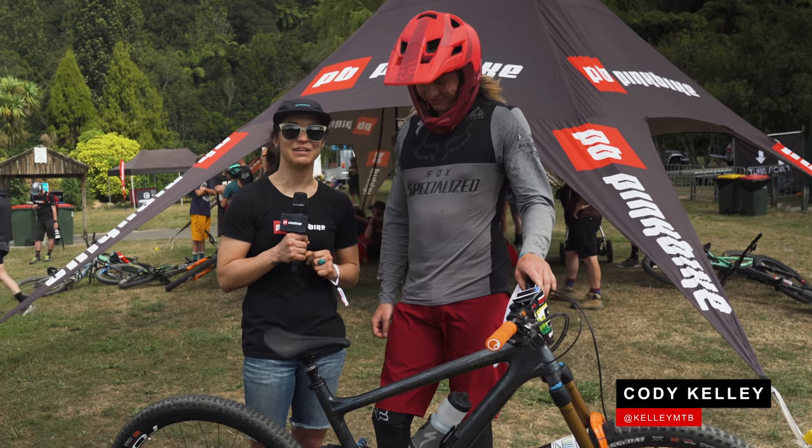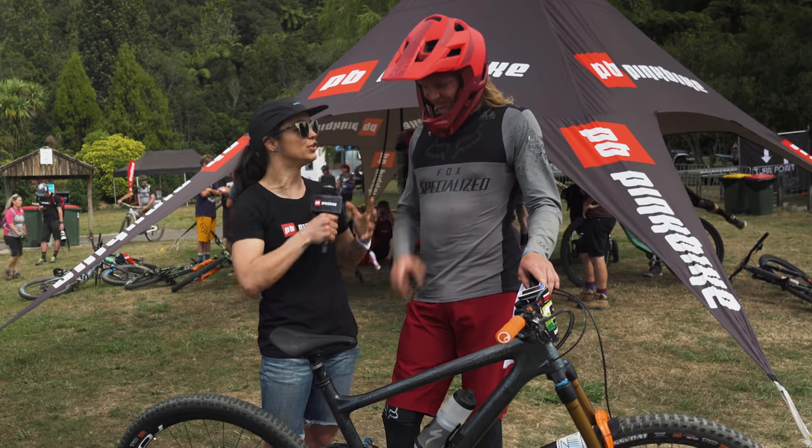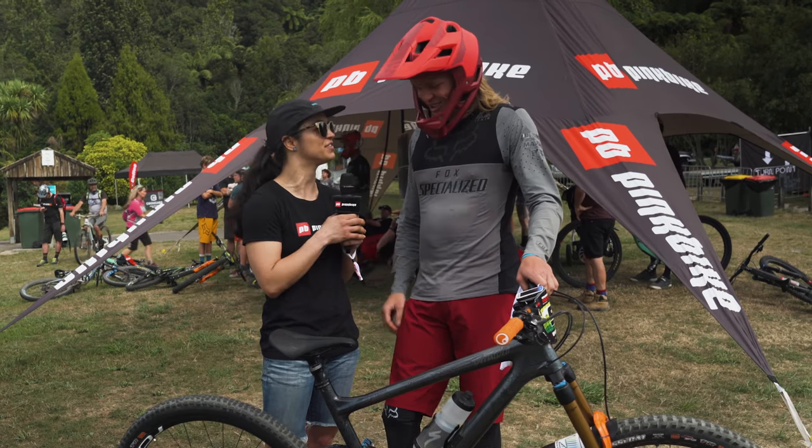What's up guys — we're here with Cody Kelly, my fellow American. New bike, new kit, new you. What's going on? Run us through this little baby.